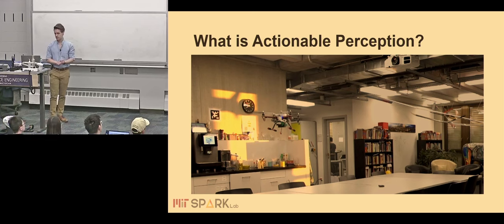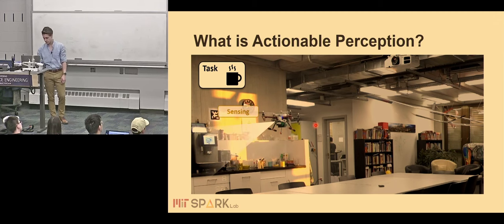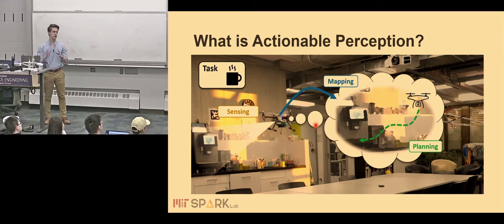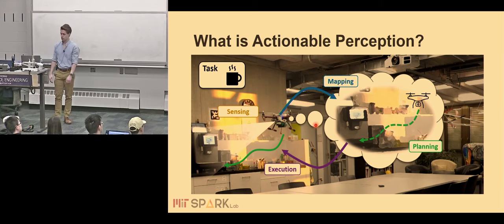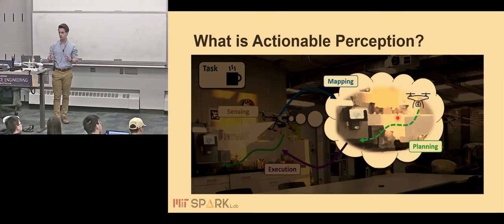But what do we really mean by actionable perception? Think of the standard robotics task — a drone in an environment that has to fulfill some task, like making a coffee. We want this robot to sense the environment, then build a mental representation through a process we call mapping. We can use this map representation to do planning and figure out how the robot wants to solve the task. Finally, we execute the task and achieve a desirable outcome in the real world.